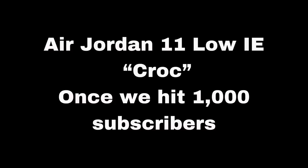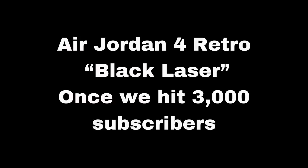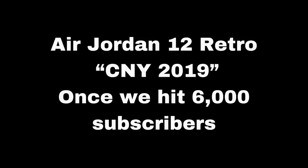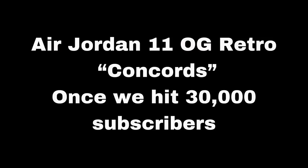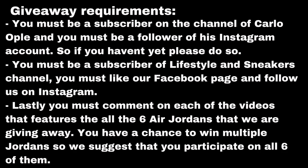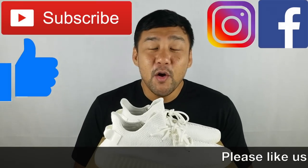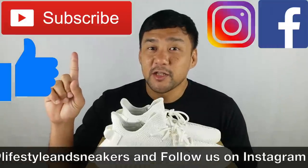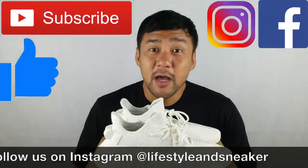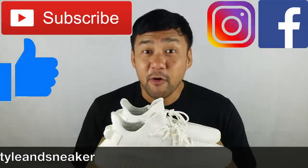Before we end this video, let me remind you again that our epic Air Jordan giveaway is still ongoing — all the mechanics will be flashing shortly and are also in the details down below. I hope you liked this video; if you did, please press the thumbs up button. If you haven't subscribed to our channel, please press the subscribe button. Also please like us on Facebook and follow us on Instagram. Again, my name is Faryland — until next time.